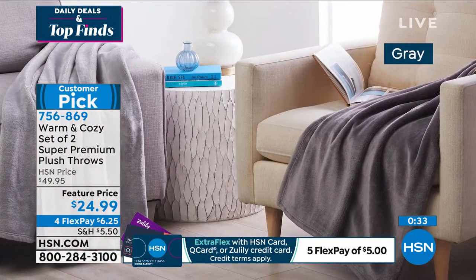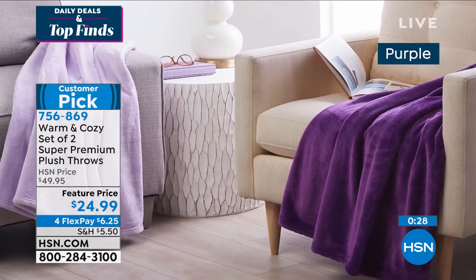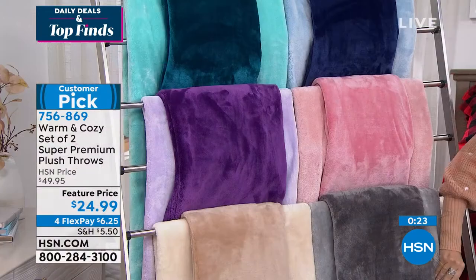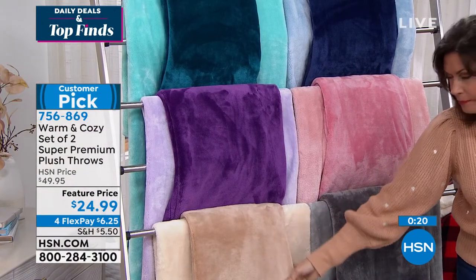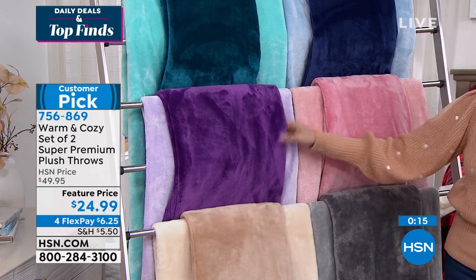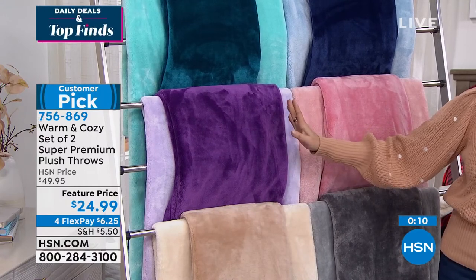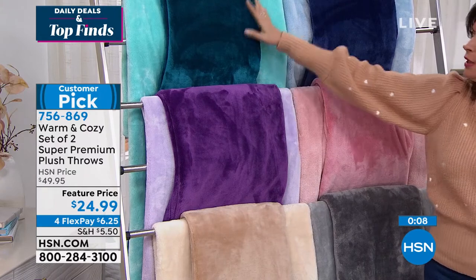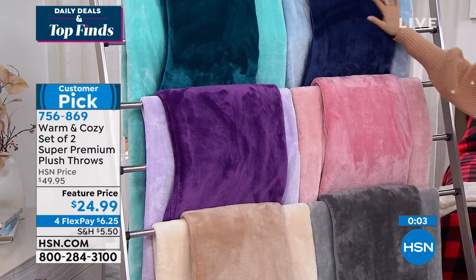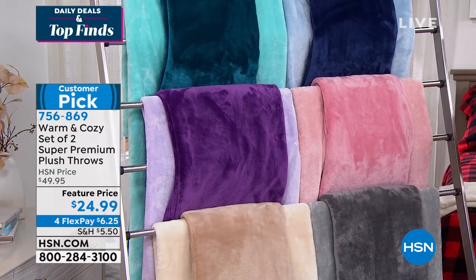Let me go through the colors again live so you can really see them. This is going to be your gray — you get the darker gray and the silver. This is going to be the beige along with the vanilla. Purple also available — you get two colors, a contrast color. I love that we're not just doing two of the same colors. Then you're also getting the aqua color. Look at that deep teal — gorgeous. Here is your blue. And then we also have it in that blush color.